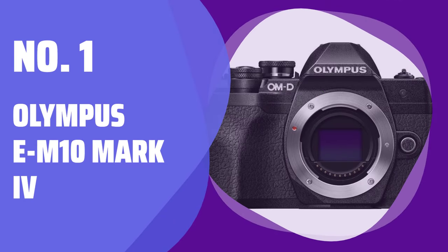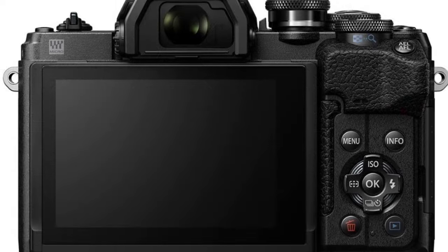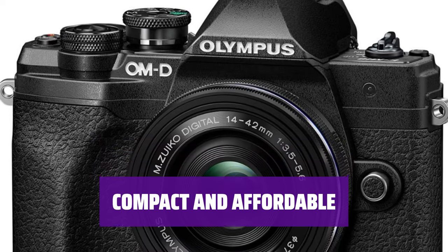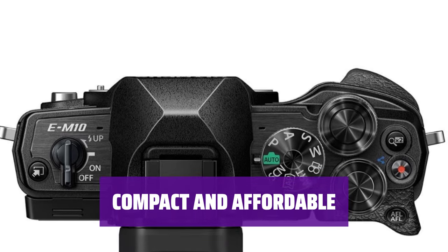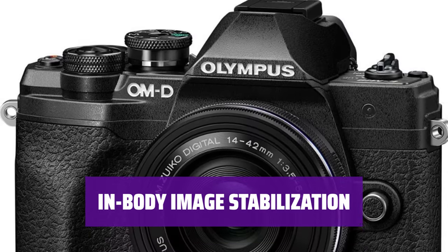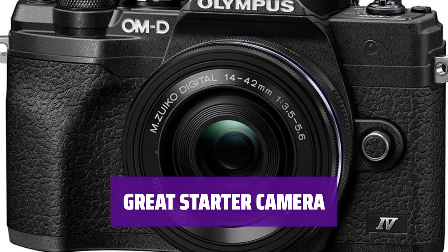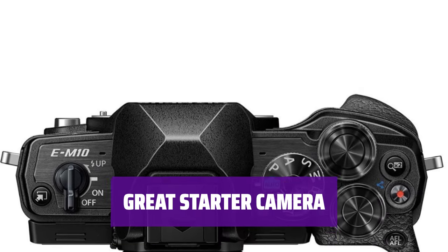Number 1: Olympus E-M10 Mark IV. Looking for a budget-friendly option for your hiking adventures? The Olympus E-M10 Mark IV is a lightweight and portable camera that offers plenty of features for backpackers. With its MFT system, this camera provides compact and affordable lens options, perfect for long hikes and outdoor expeditions. It captures clear handheld shots at slower shutter speeds thanks to in-body image stabilization — a rare find at this price range.